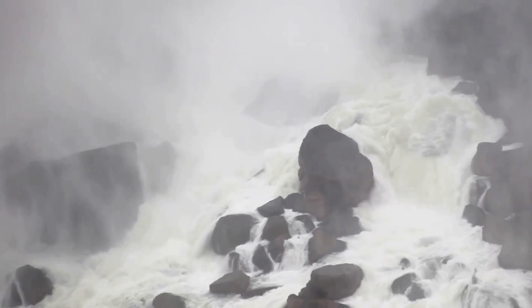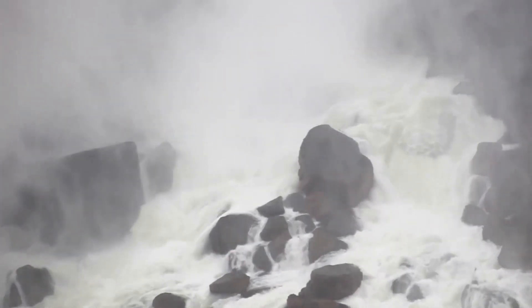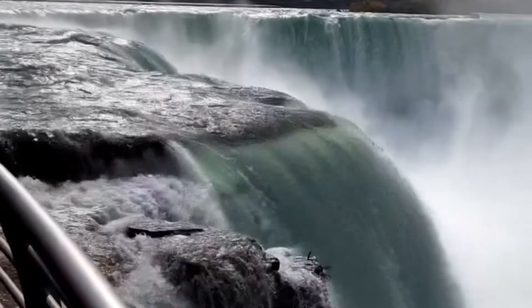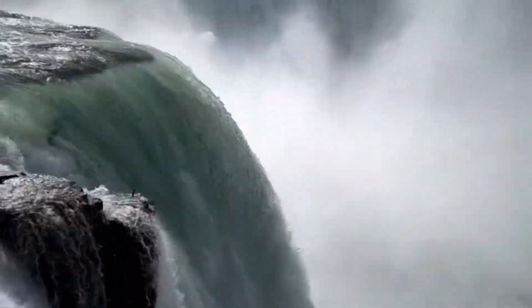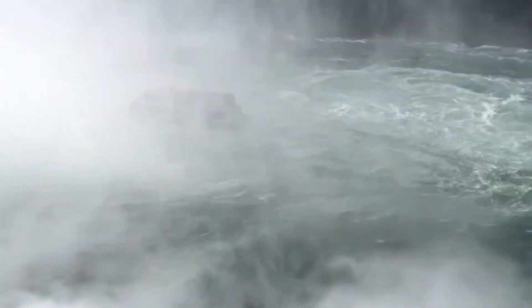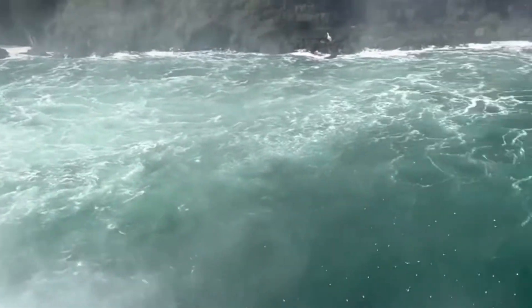This process of erosion, as gentle as it was persistent, gradually carved out a cliff in the bedrock, and it was from this cliff that the Niagara Falls would eventually spring forth. But this was not a quick process — it took nature thousands of years to sculpt this masterpiece.